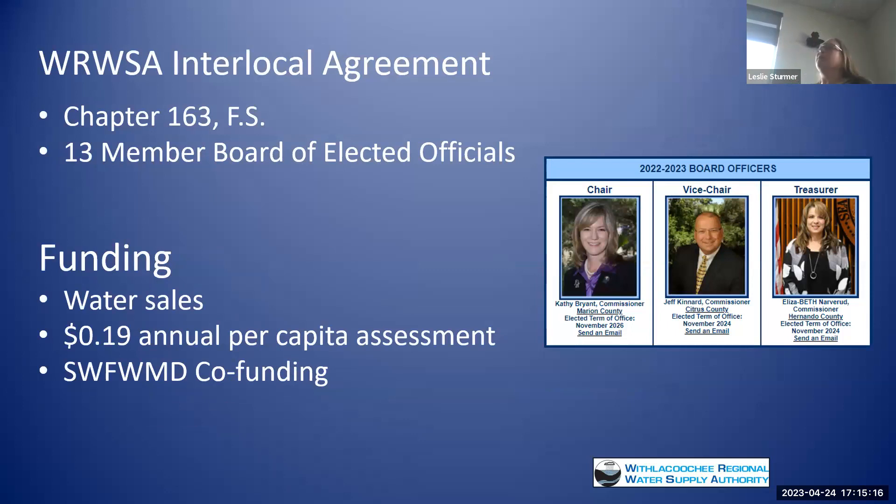We have an interlocal agreement between our four counties and four cities that are part of our board, subject to Florida Statutes 163. We have 13 members who are all elected officials on our board. Our funding comes from the sale of water, a 19-cent per-capita assessment for all people in those four counties paid to us in quarterly installments, and we get quite a bit of funding from the Southwest Florida Water Management District. We also just signed our first co-funding agreement with the St. Johns River Water Management District.